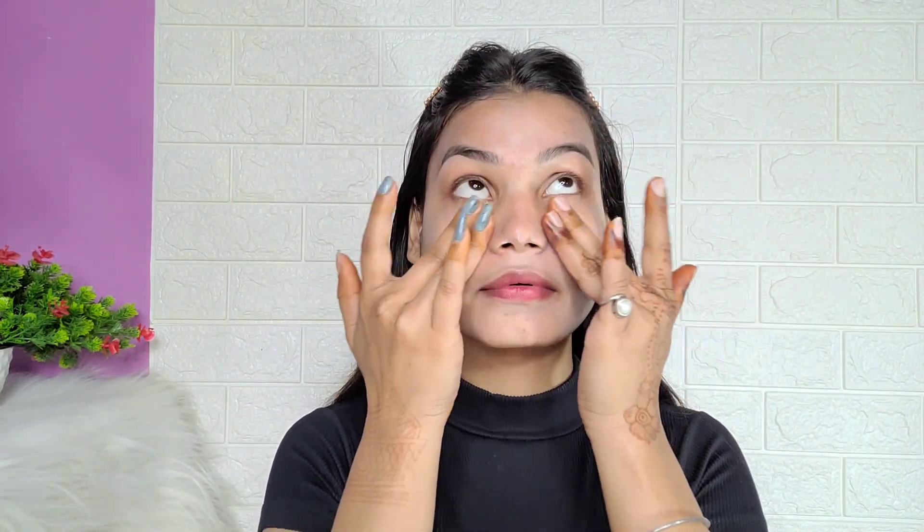Next, apply sunscreen for your skin type. I use the Lakme Sun Expert SPF 50. It is a little thick and leaves a white cast at first, but after it settles on your skin it will look normal.